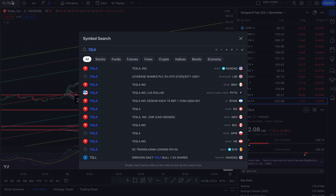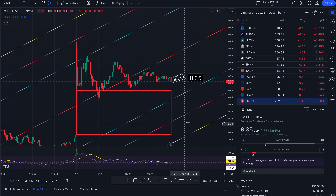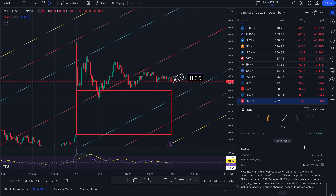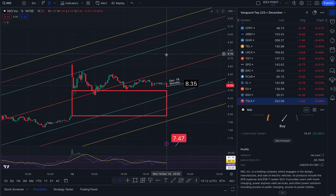The next stock I want to go over is NIO. We ended the day at $8.35, up 4.64%. The day's low was $8.23, the day's high was $8.64. The one-year price target is $10.47, which represents a 25% increase from where we are. We are nearing support. To the north side, back to the middle of the trend takes us to $8.54 — this is resistance, it'll get choppy through here. Then I think it will go up to two standard deviations at $8.85, $9.01, and $9.17.